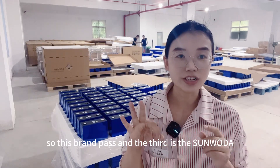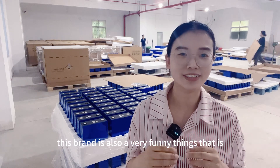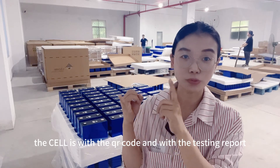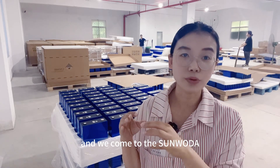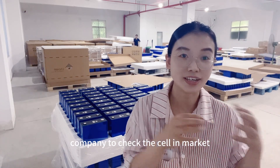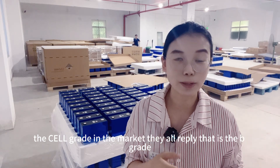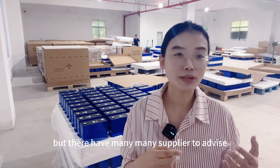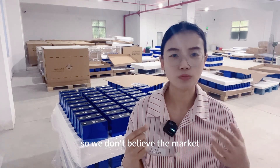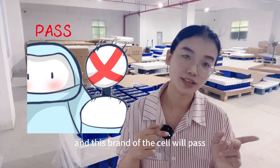The third is Sunwoda. This brand is also a very interesting case — the sale comes with a QR code and a test report. We went to the Sunwoda company to check the sale grade in the market, and they all replied that it is B-grade. But there are many suppliers advertising that it is A-grade. So we don't believe the market, and this brand's sales will be passed.